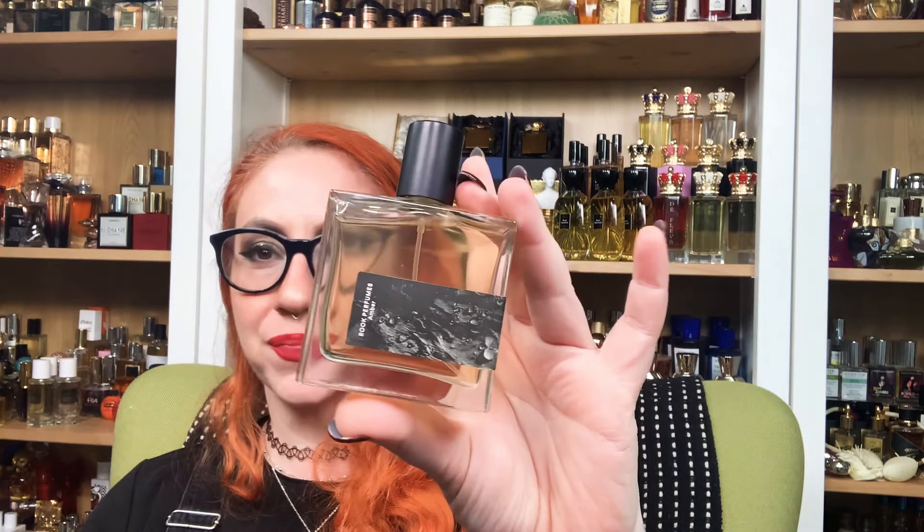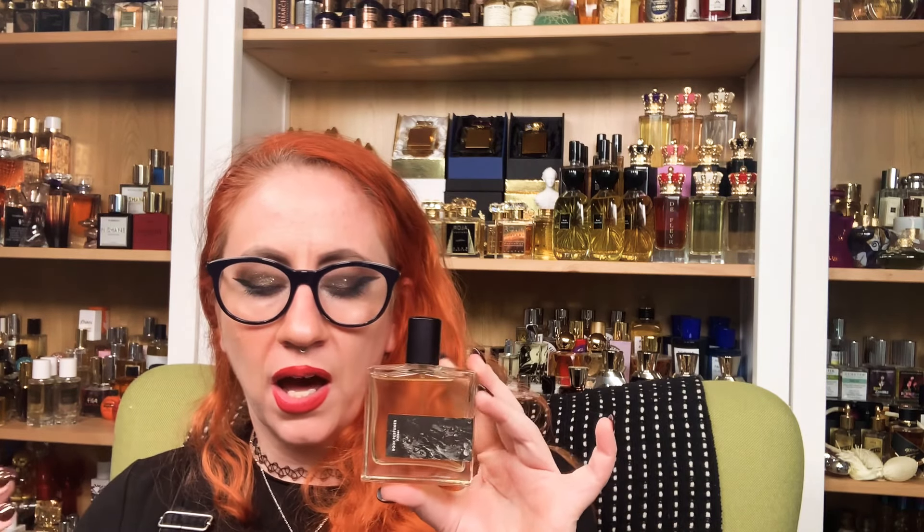Greetings friends, welcome back to my channel. Today I'm going to be reviewing a fragrance that I deeply love but haven't reviewed for you guys yet and haven't talked too much about either — it's Rook Parfums and it's Amber. The reason why I love this fragrance so much is because I find it to be such a uniquely beautiful and successful take on Amber.